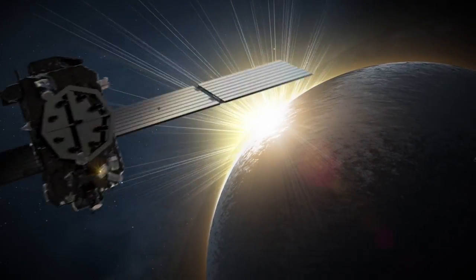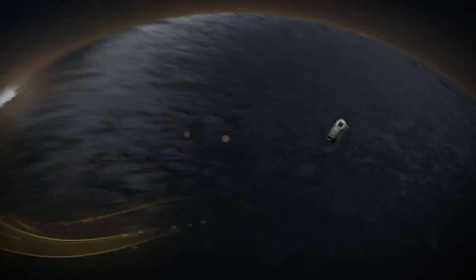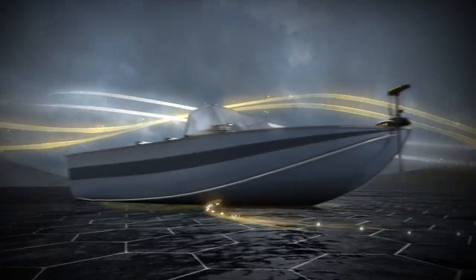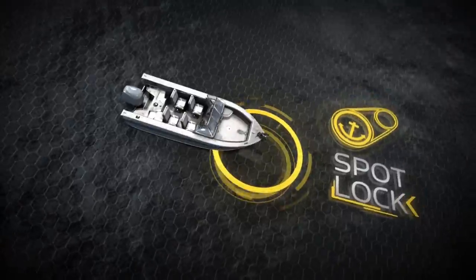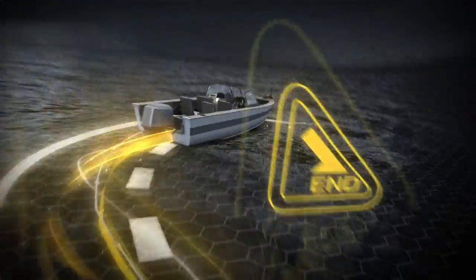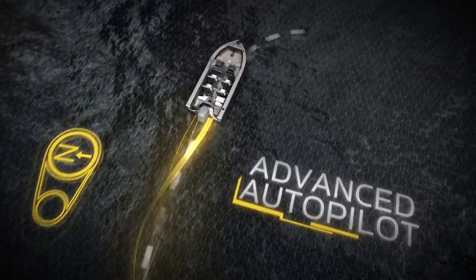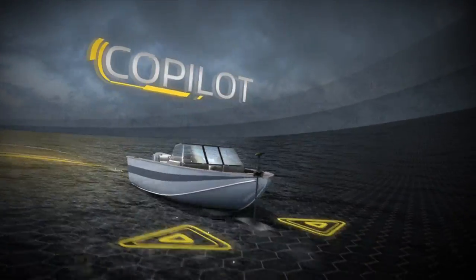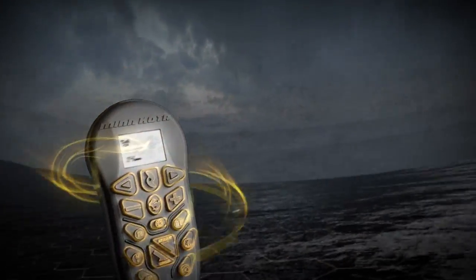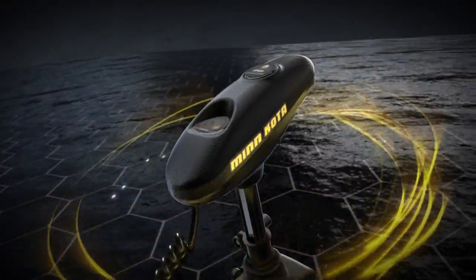Think GPS is just for getting you to the lake? Think again. The iPilot wireless GPS trolling system can hold your boat in place like an electronic anchor, record and retrace productive fishing paths, automatically keep you on any bearing you choose, and take total command of speed and steering. iPilot controls your boat with wireless GPS precision.